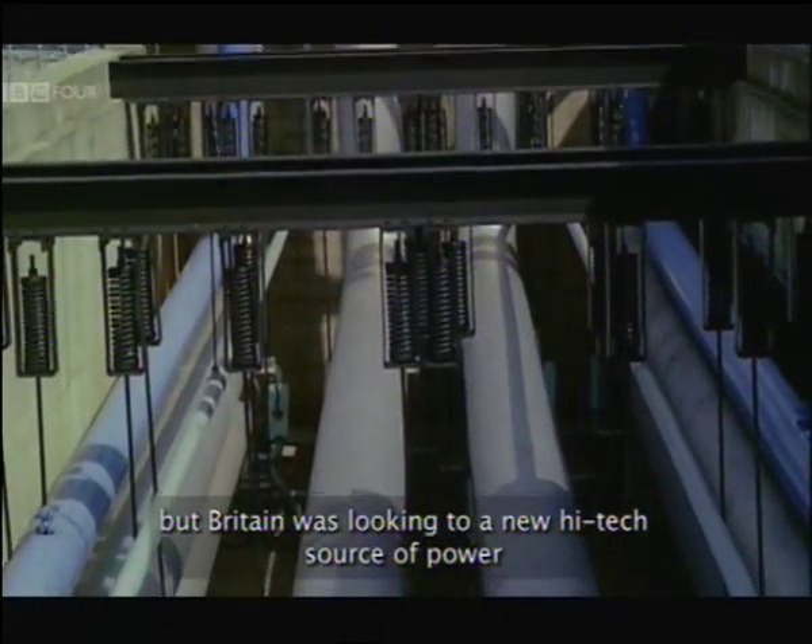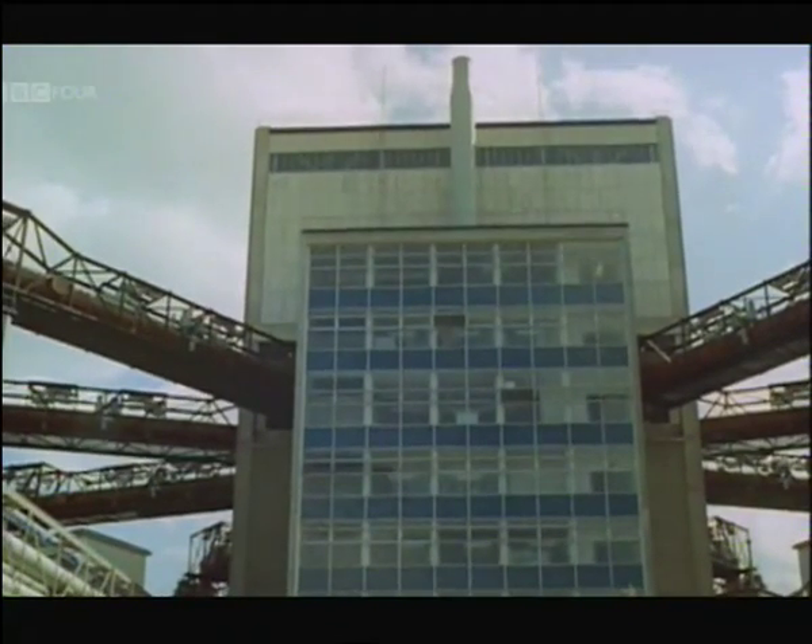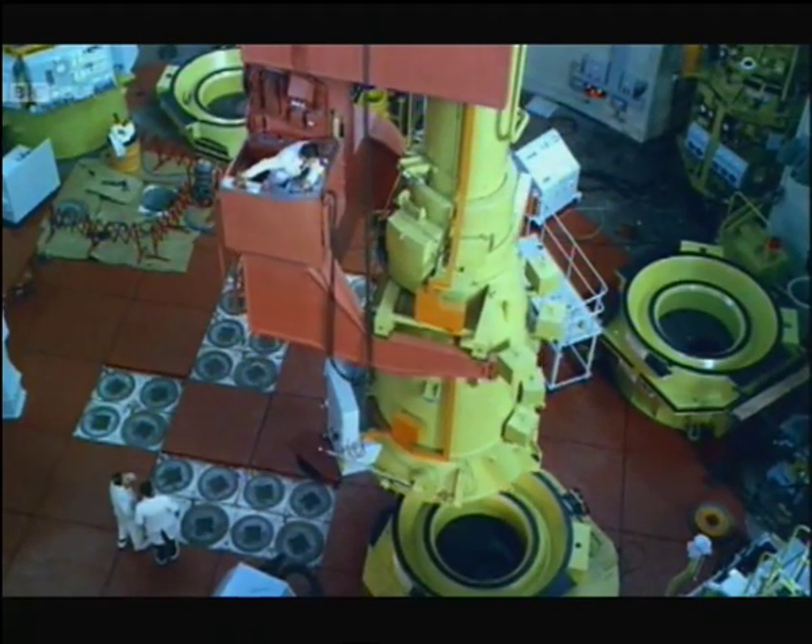The Berkeley Nuclear Power Station on the banks of the River Severn is one of the world's first two generating stations to produce commercial power from nuclear energy.